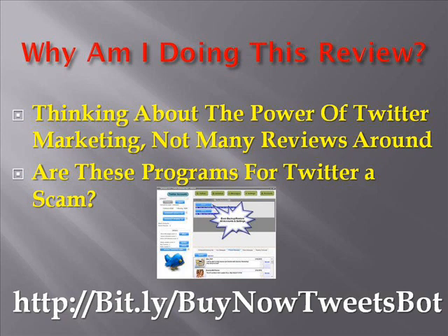Are these programs for Twitter a scam? Absolutely not. However, be warned that I'll be going into both the good and the bad points, so if that is something you might not want to hear, then you might as well leave right now. You can see the automation software now that helped me get Twitter followers by going to the link below this video or copy and pasting the link that you see on the slide.